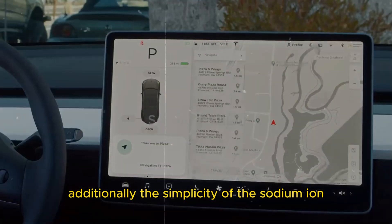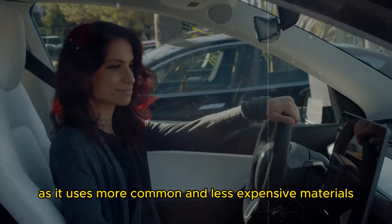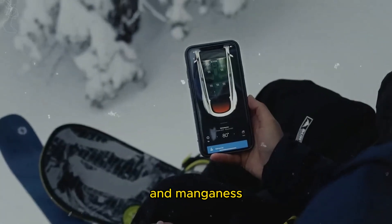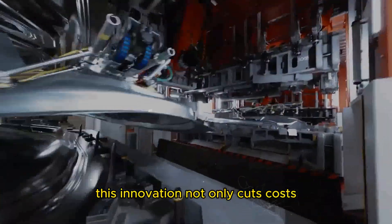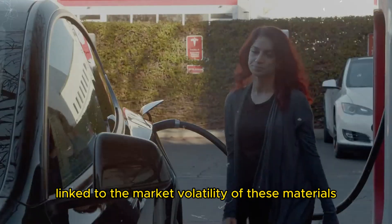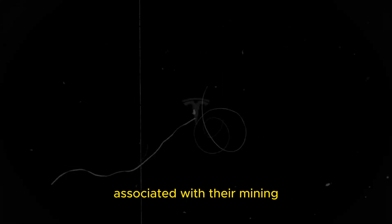Additionally, the simplicity of the sodium-ion battery production process enhances cost-effectiveness, as it uses more common and less expensive materials like iron, aluminum, and manganese instead of rare and costly metals like nickel, cobalt, and lithium. This innovation not only cuts costs but also alleviates the risks linked to the market volatility of these materials and addresses the ethical and environmental concerns associated with their mining.